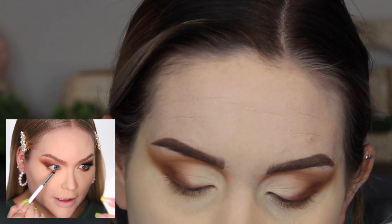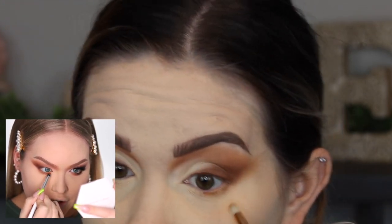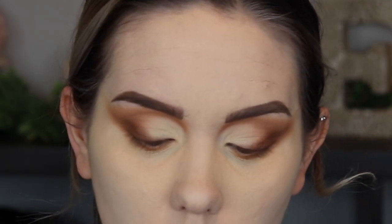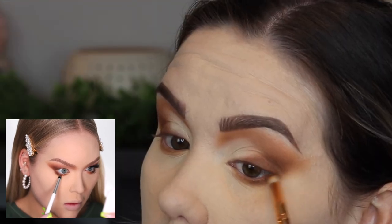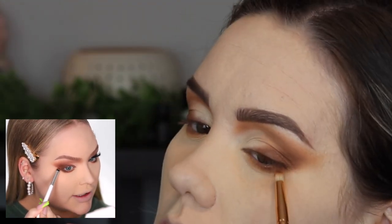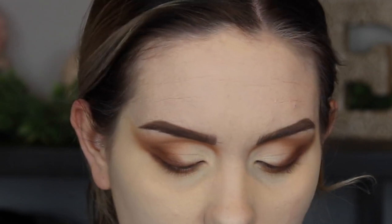For the lower lash line she takes a pencil brush, goes into that medium brown, and starts to pat it along. She brings it much lower than I do, but I'm going to trust the process and bring it a little lower for that nice smoked-out effect. Then she takes the darker brown on the outer half and connects it to the top. That's pretty much all she does for eyeshadow. The last step before mascara and lashes is taking a cream eye pencil on the lower lash line to brighten it up — I'm using my Makeup by Mario.